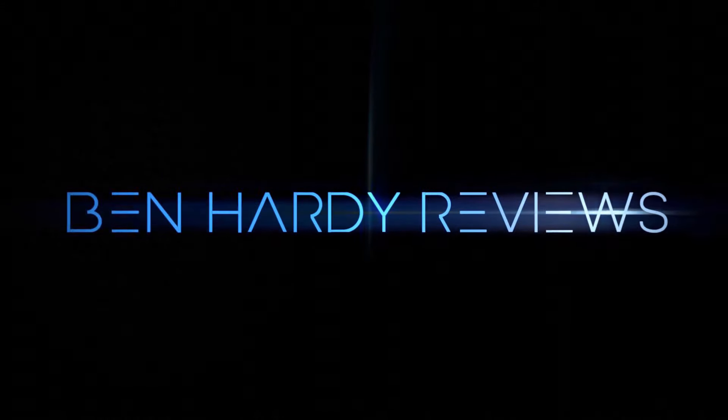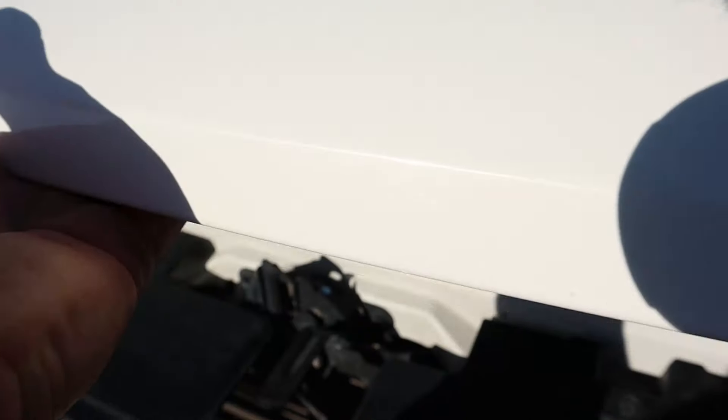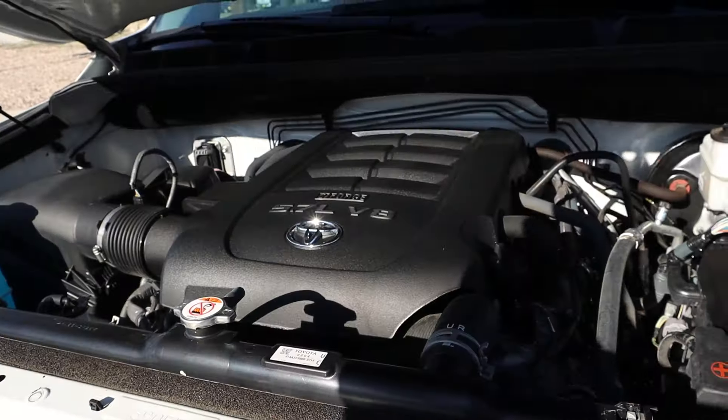Hey everyone, it's Ben Hardy here. Today we're reviewing the last generation Tundra. This particular one is a 2021, certified pre-owned — the last year of that generation — so we're going to see how well it's held up. Big shout out and thank you to Car Malone Toyota in Draper, Utah for some time with this truck. Link to the website and my car buying guide are in the description below.